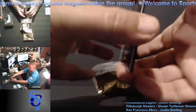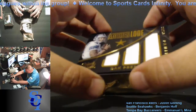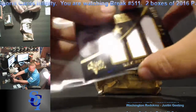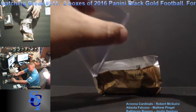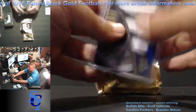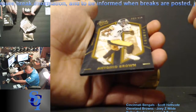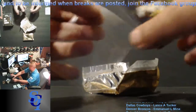Next one up is the Mother Load — Dak Prescott. We've been pulling him lately too. 203 out of 249. That one for the Cowboys, going to Lance Tucker. Last card of this pack: Antonio Brown for the Steelers, Shadow Box, 23 out of 225. Going to Sean Turtleman Shear.